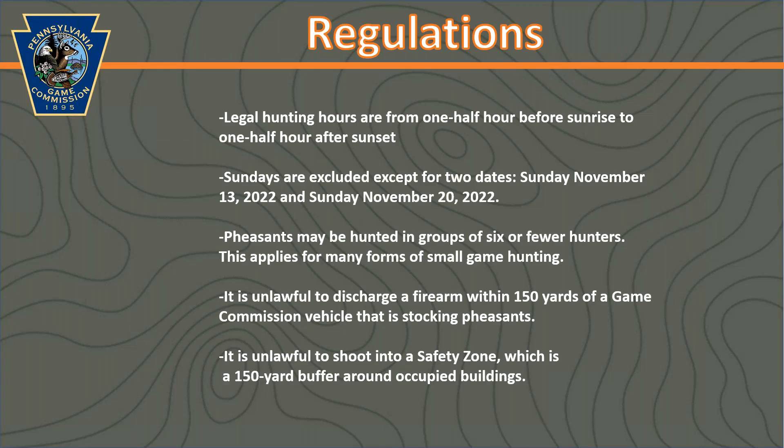These are the regulations for pheasant hunting. It's very important to read the hunting and trapping digest thoroughly prior to going out in the field. Legal hunting hours are from one half hour before sunrise to one half hour after sunset. There are two Sundays you're able to hunt this year: November 13th and November 20th. If you're hunting in a group, you need to have six or fewer hunters. It is unlawful to discharge a firearm within 150 yards of a game commission vehicle that is stocking pheasants — and it's strongly recommended to avoid hunting near a stocking vehicle, as shot can travel several hundred yards. It's also unlawful to shoot into a safety zone, which is a 150-yard buffer around an occupied building.